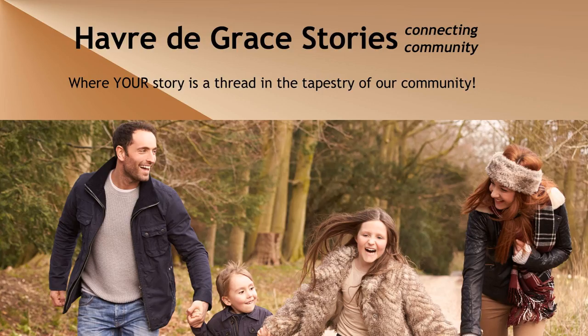Welcome to the HDG Stories Podcast, where we'll share our threads of memories, knowledge, experience, and history, knitting all generations into a beautiful tapestry. Please like and share, and be sure to subscribe. Now let's get started.